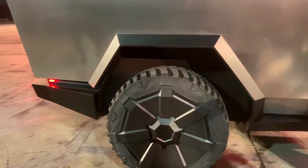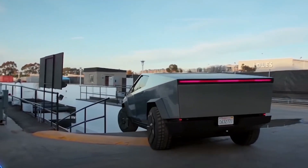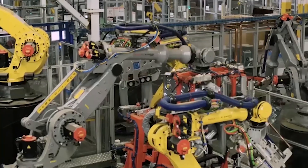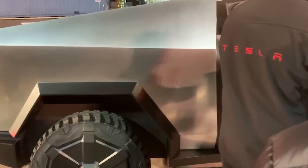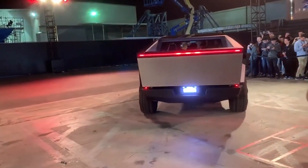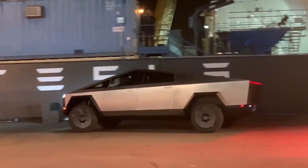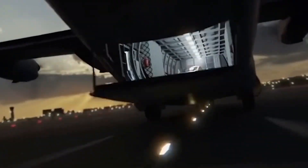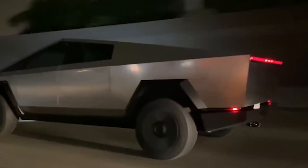There will be three versions of the Tesla Cybertruck with different batteries and powertrain configurations. The single-engine RWD version will offer a range of 250-plus miles. The twin-engine version will reach a range of 300-plus miles. The three-engine AWD version will have a range of 500-plus miles. A recent patent application from Tesla for its Cybertruck UI system shows an average range of 610 miles, indicating a potentially greater range on the EV, though Tesla did not confirm this.